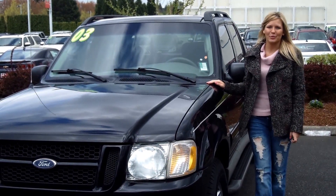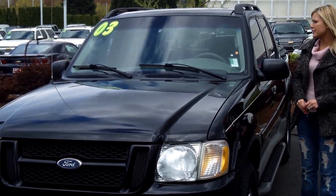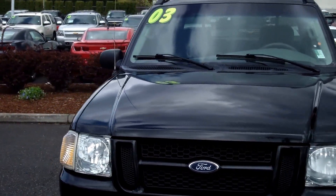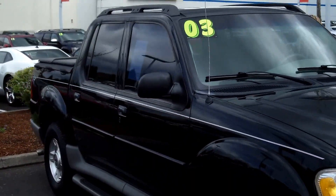Hi, this is Lacey. I'm here at Car Chevrolet in Beaverton. Thanks for clicking on that link. This is your virtual tour of the 2003 Ford Explorer. The stock number for this vehicle is CWP3057A.